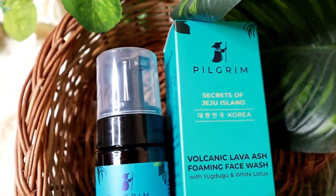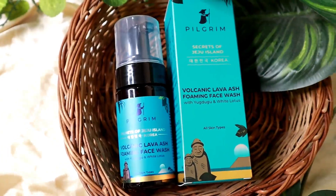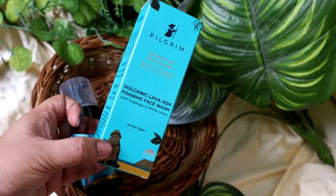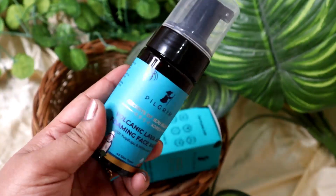The first step is face wash. I am using Pilgrim's Secret of Jeju Island Korea volcanic lava ash forming face wash with white lotus, which is suitable for all skin types. There is no mineral oil or harmful chemicals which will damage your skin.